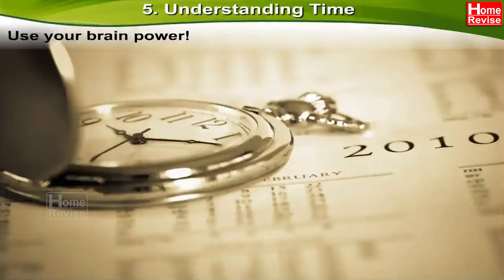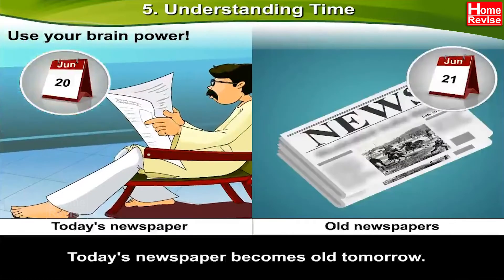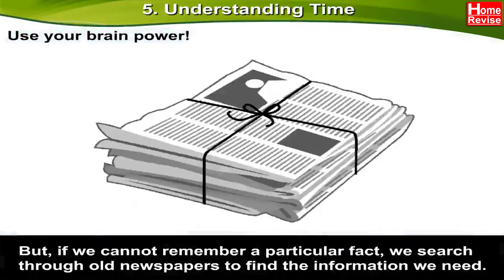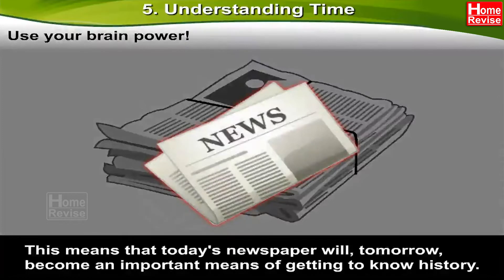Use your brain power. Today's newspaper becomes old tomorrow. But if we cannot remember a particular fact, we search through all newspapers to find the information we need. This means that today's newspaper will, tomorrow, become an important means of getting to know history. Interesting, right?